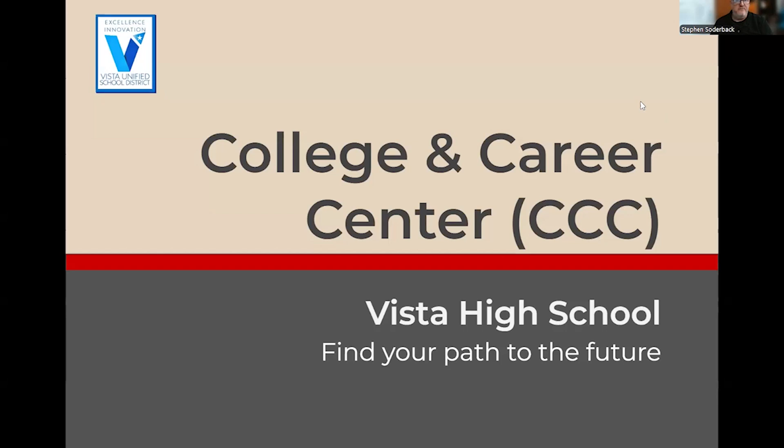Welcome. I'm Mr. Soderbach, and I'm going to be talking to you today a little bit about the College and Career Center here at Vista High School. I run the College and Career Center here at Vista High. We're going to go over a little bit more about where it is, what it does, and also to get you started on your College and Career Readiness section with Flex.